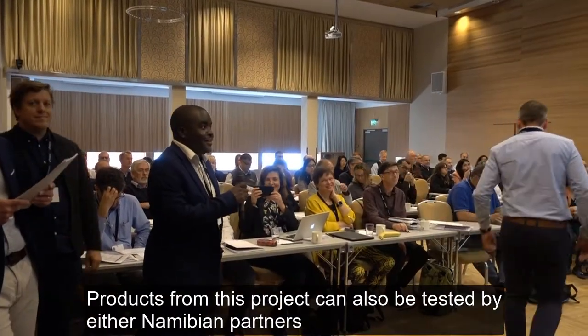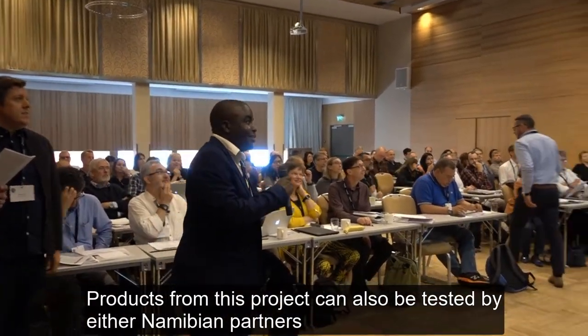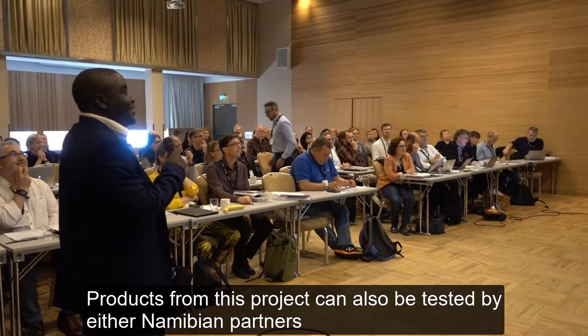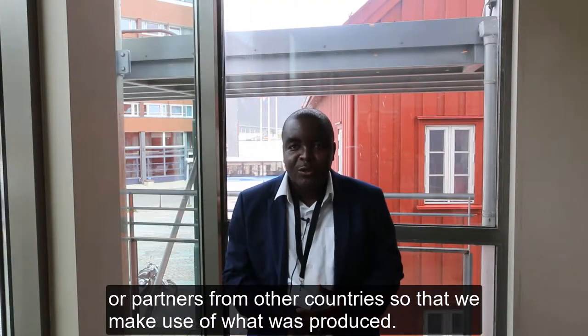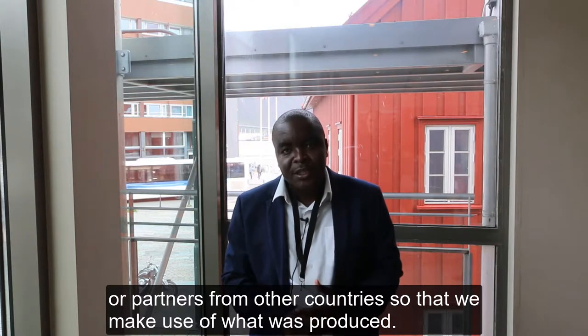Products from this project can also be tested by either Namibian partners or partners from other countries, so that we make use of what was produced by this project.